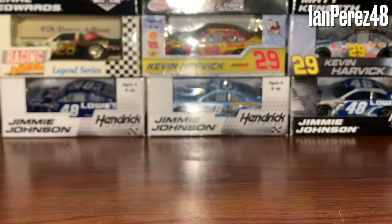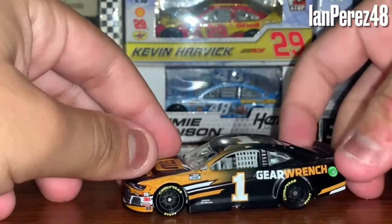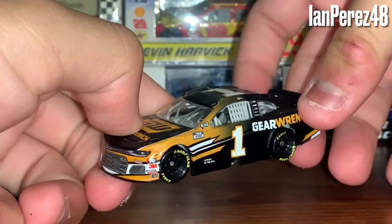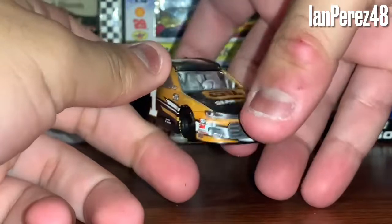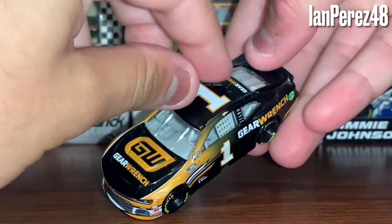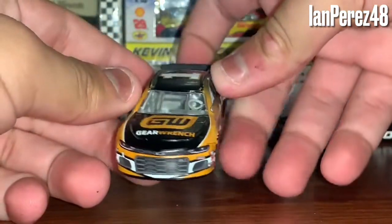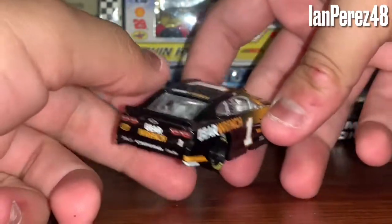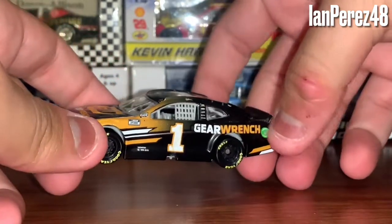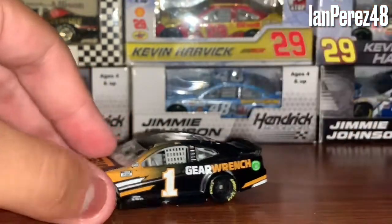Next up is Kurt Busch's 2020 Gear Wrench Chevy Camaro ZL1 from Chip Ganassi Racing. The Gear Wrench scheme is still similar in 2021 but with some orange added. When it comes to the Gear Wrench cars from Kurt in 2019 or 2020, I like them both, but this one is more badass — it's more black, the design is just incredible. The 2019 version is also beautiful. Both the 2019 and 2020 versions are gorgeous paint schemes.